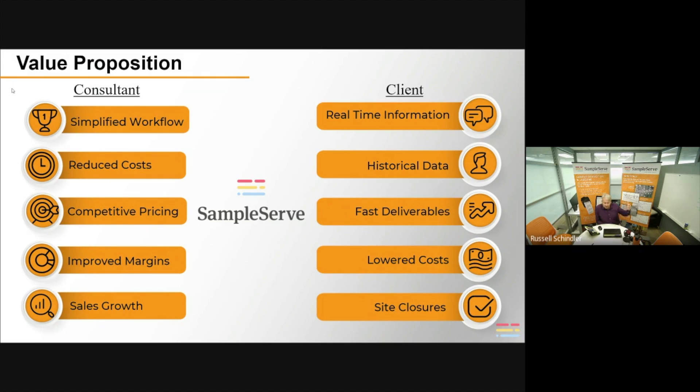If you're saving costs, you can keep all the savings to yourself or share them with your client. Lower costs, better pricing, improved margins — all lead to sales growth for your company, for the consulting engineering company.